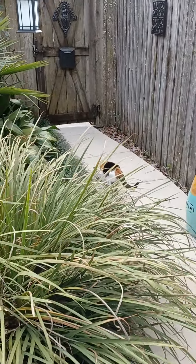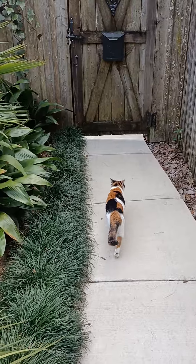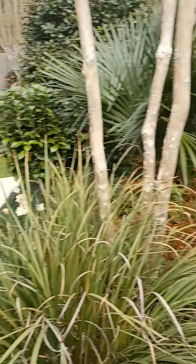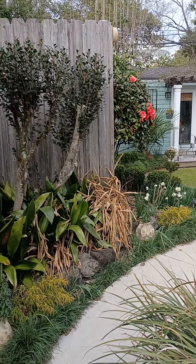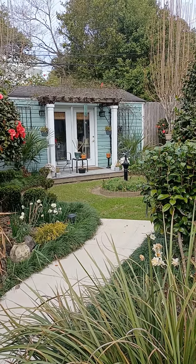There's Mimi following, showing the way. This is just the entry from my back gate, which sort of looks out over the courtyard area from another perspective.